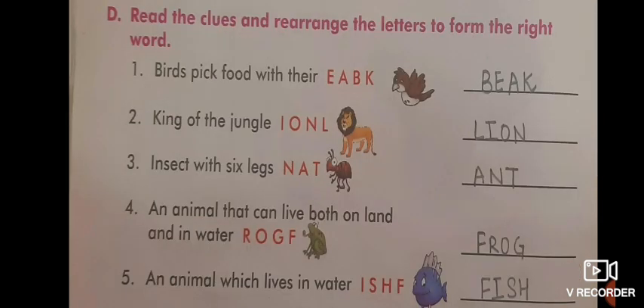Next, Part D — read the clues and rearrange the letters to form the right word. The clues are given in red. First: birds pick food with their — B-E-A-K. King of the jungle: L-I-O-N. Insect with six legs: A-N-T. An animal that can live both on land and in water: F-R-O-G. An animal which lives in water: F-I-S-H.